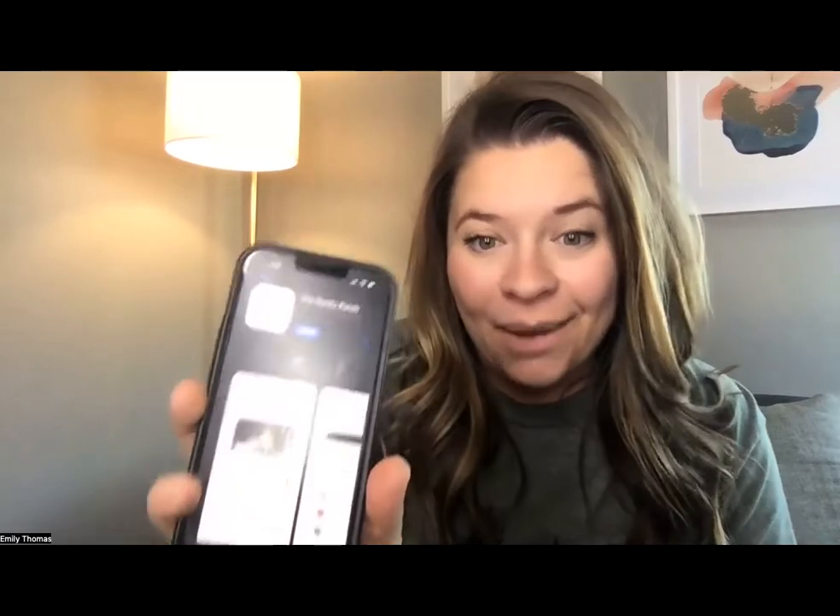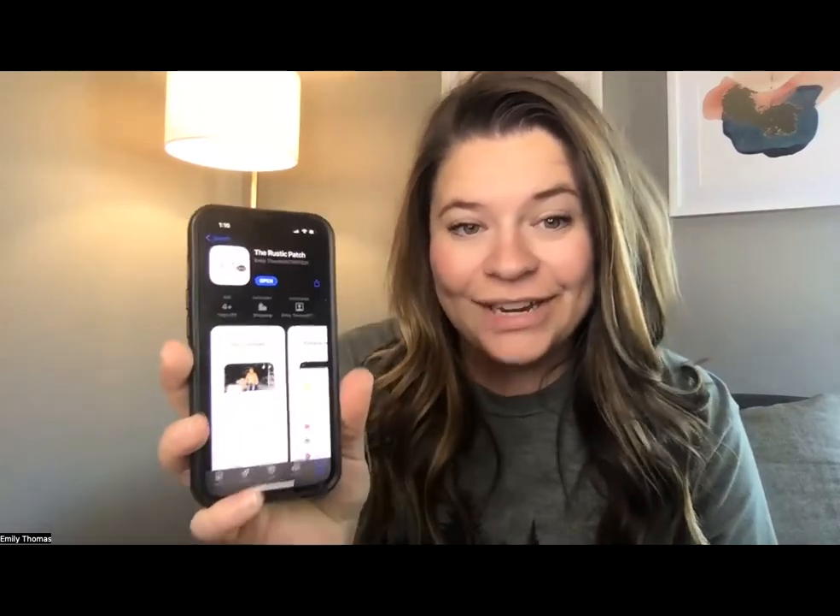Hey, it's Emily with the Wix Collective, and today I am so excited to announce that I have launched another app for one of my clients. You can see it here — it's in the app store. I wanted to give you a quick walkthrough of what this Wix branded app looks like. You've seen me do app reviews in the past and give an introduction to the Wix branded app. I'm here to give you some updates and show you what is possible.